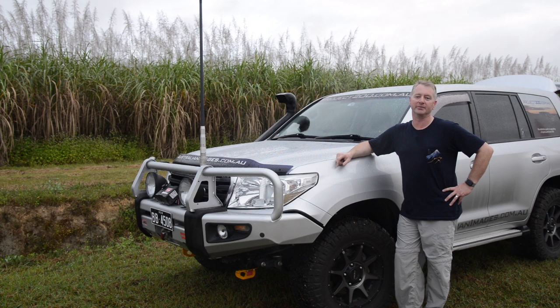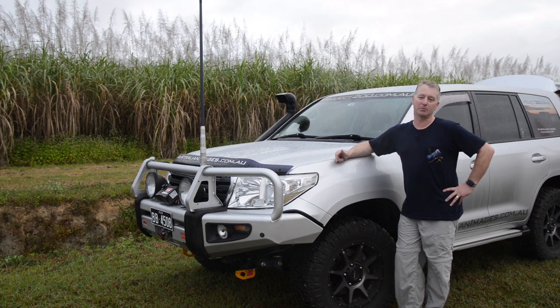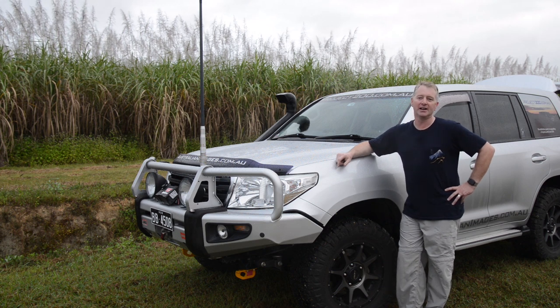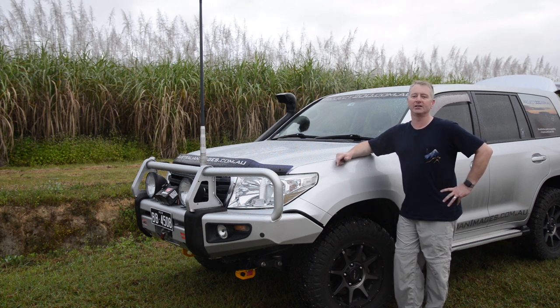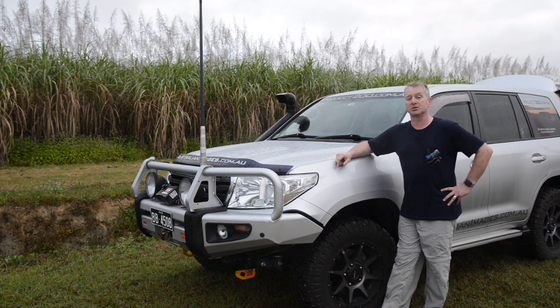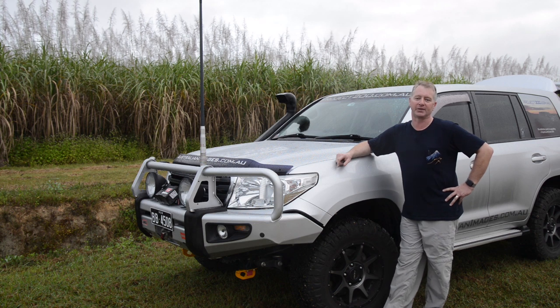G'day and welcome back to Project 200. We've just arrived in Cairns on the way to Cape York, so this video will be part trip report. But given that the 200 is now almost seven years old, it'll also be an update on how the vehicle, the mods and all the accessories are performing so far. I've recently added a few new mods as well, so this trip should be a great test for them.